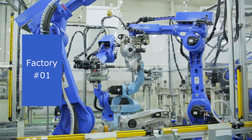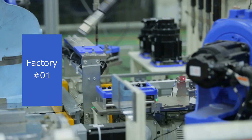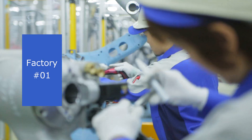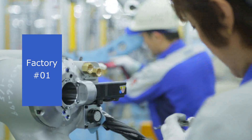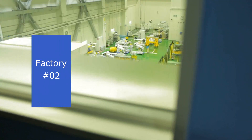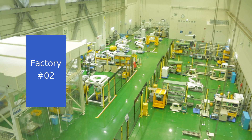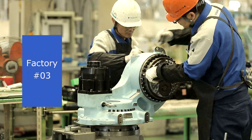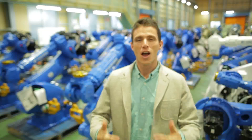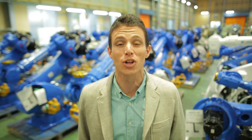In 1990, factory number one was the first in the world to put robots to work creating other robots. With ongoing investment in cutting-edge robotics ever since, the current factory manufactures arc-welding robots as well as smaller handling robots. Robots used in clean, hygienic environments are manufactured in factory number two. Factory number three produces medium and large-sized robots for car manufacturing. Combined, our factories realize Yasukawa Electric's global vision.